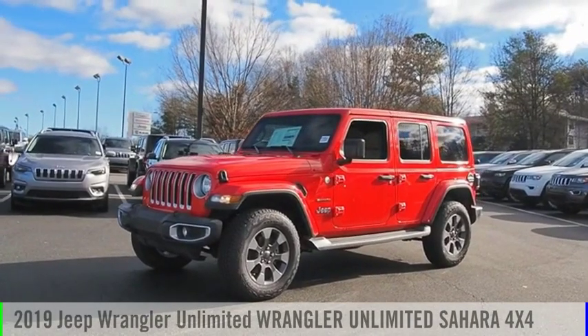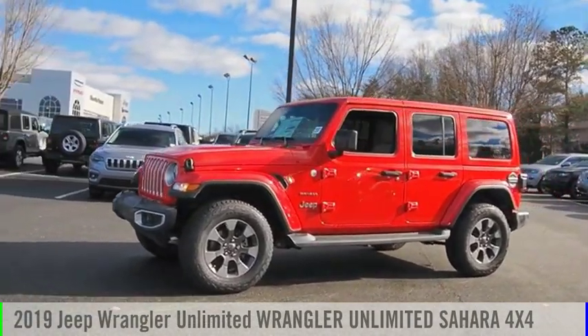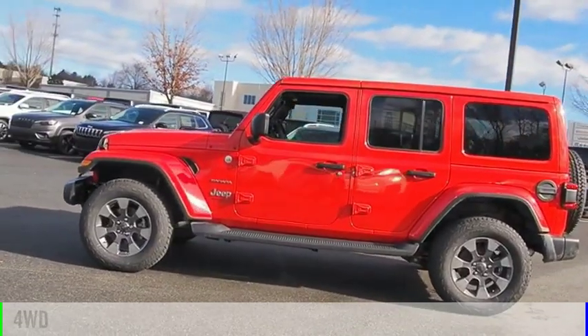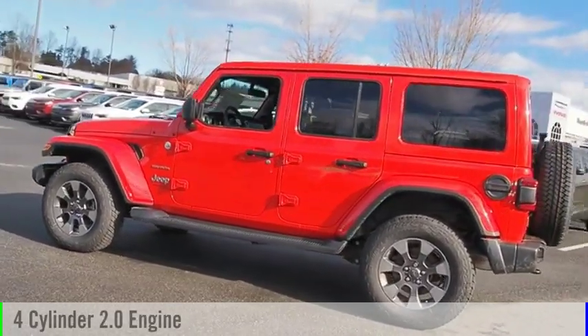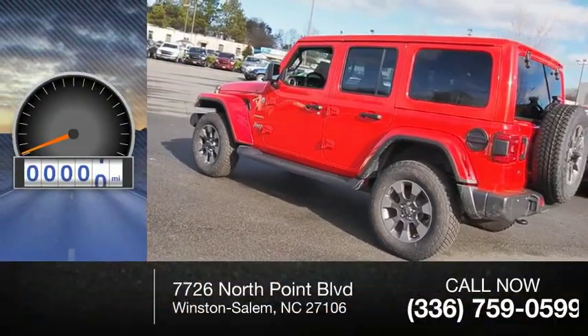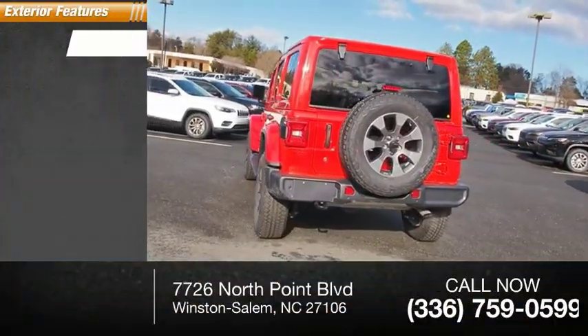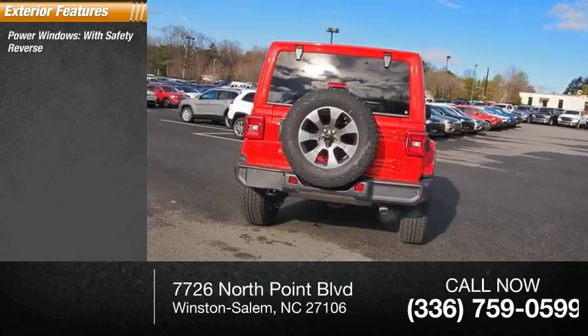Come test drive the 2019 Jeep Wrangler Unlimited. This vehicle is powered by a four-wheel drive, four-cylinder 2.0-liter engine. This vehicle has less than 200 miles. Here are some of this vehicle's great options: power windows with safety reverse.